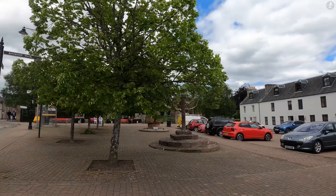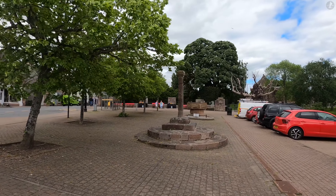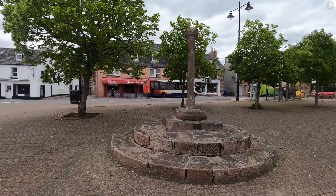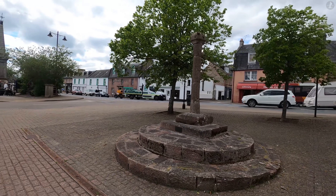On this walk around Bewley, we'll explore everything from a ruined medieval monastery to one of Europe's oldest trees, but we start on Bewley Square, where we're looking at the village's historic market cross, believed to have been built sometime around the year 1430.